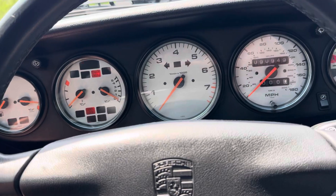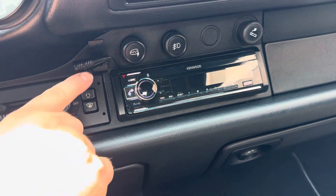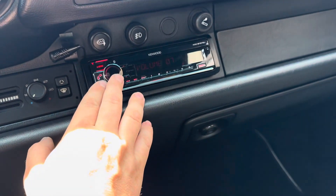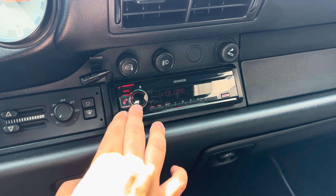Let's fire it up. The radio's got Bluetooth — it's got a speaker here so you can hook your phone to it, and this is a recent installation. The radio sounds awesome.